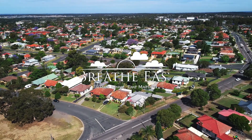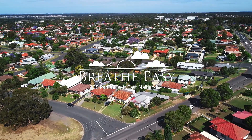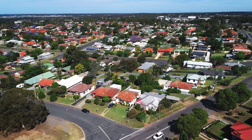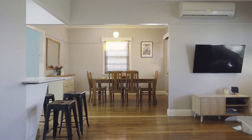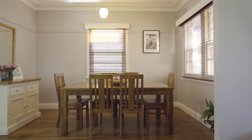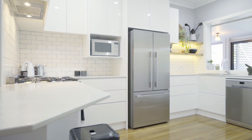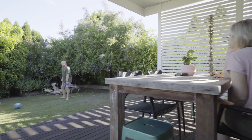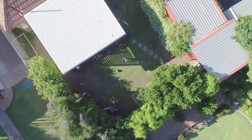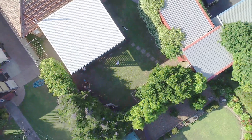Take time to breathe, relax and enjoy life at 38 Park Street, East Maitland. This low-maintenance, renovated home offers relaxed living conveniently located in East Maitland. Sitting directly opposite Cook Square Park and with easy-care front and backyards, you'll have breathing space in spades.